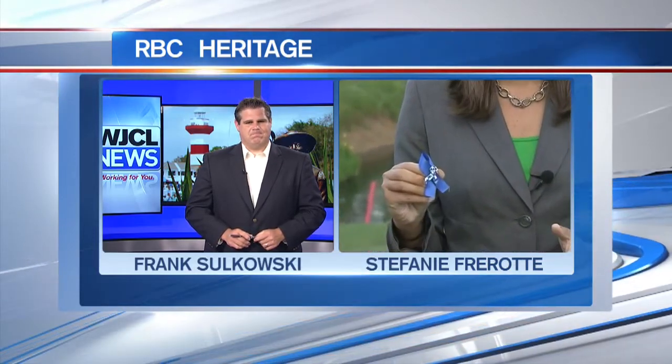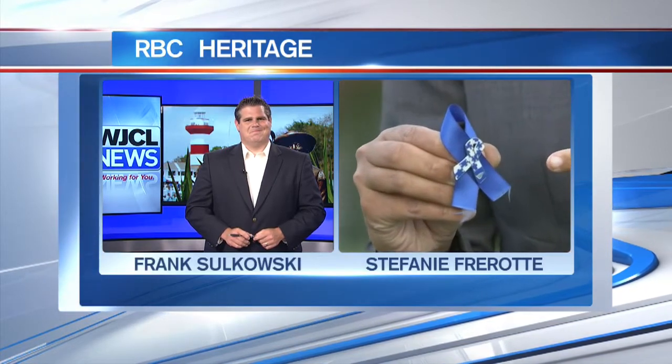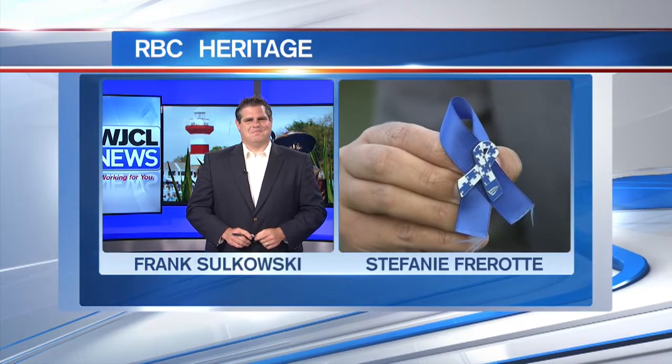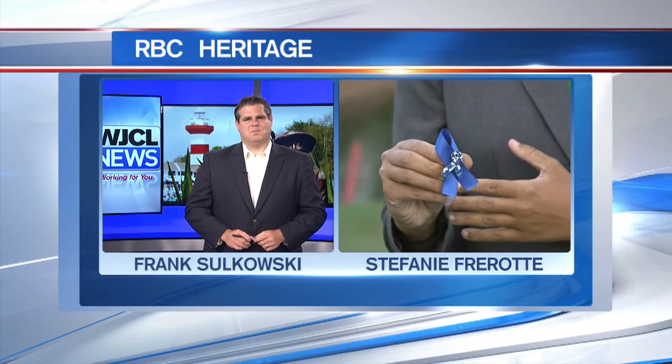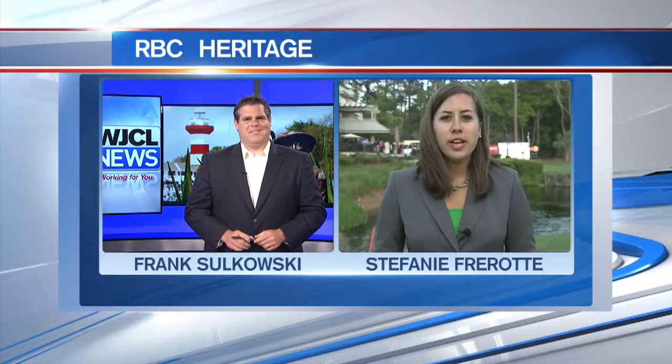Now, Frank, as you said, three guys on top of the leaderboard at five under par, but there are a lot of guys just a few strokes away heading into the second round. Tomorrow, I bet you'll see a lot of guys wearing blue — that's because it is going to be Blue Day for autism awareness at the RBC Heritage. If you wear blue, you might get one of these ribbons. Ernie Els is a big supporter of this, and he's the one that gets all the guys to wear the blue. Bring your blue out tomorrow and you might get one of these pins for autism awareness. It's a great cause.